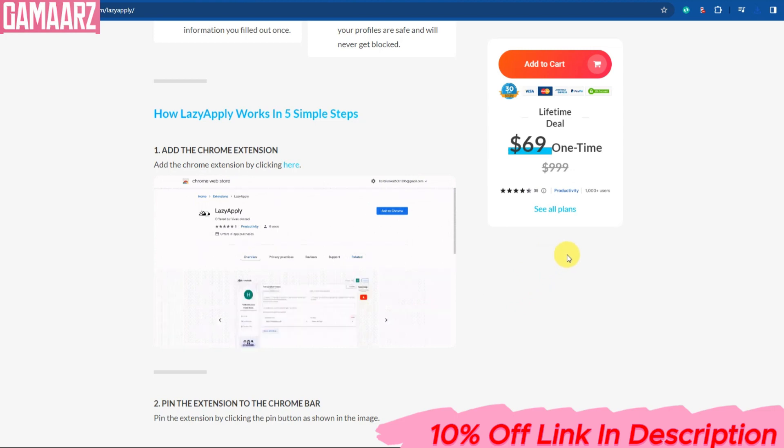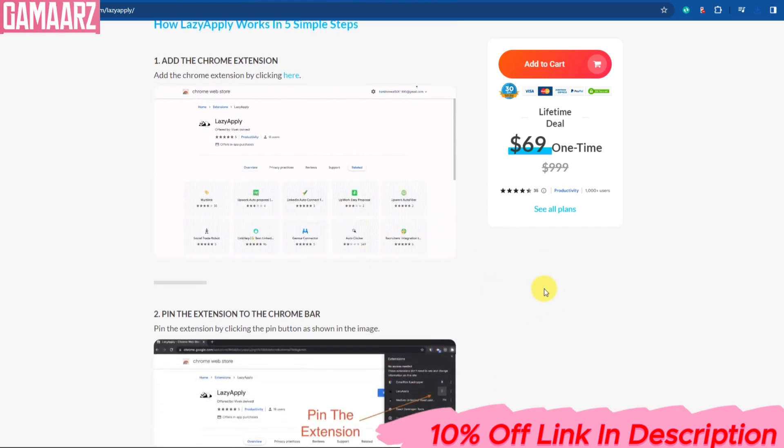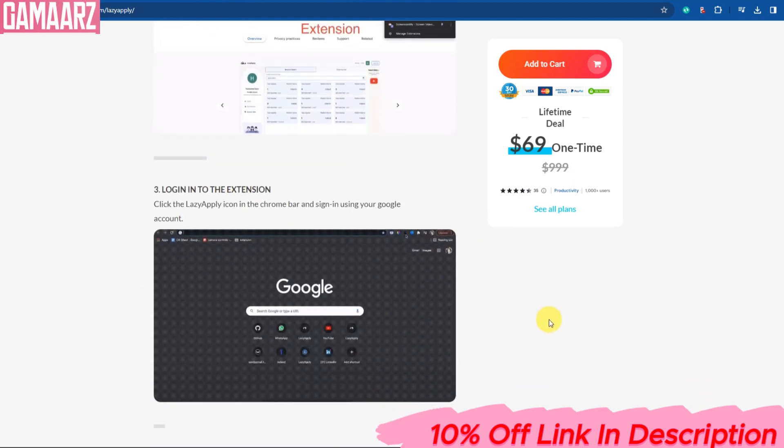One limitation is that LazyApply may not support all job boards or company websites, so you may still need to manually input some job listings. LazyApply offers both free and paid plans. While the free plan is functional, some advanced features are locked behind the paid subscription, which might not be suitable for everyone.